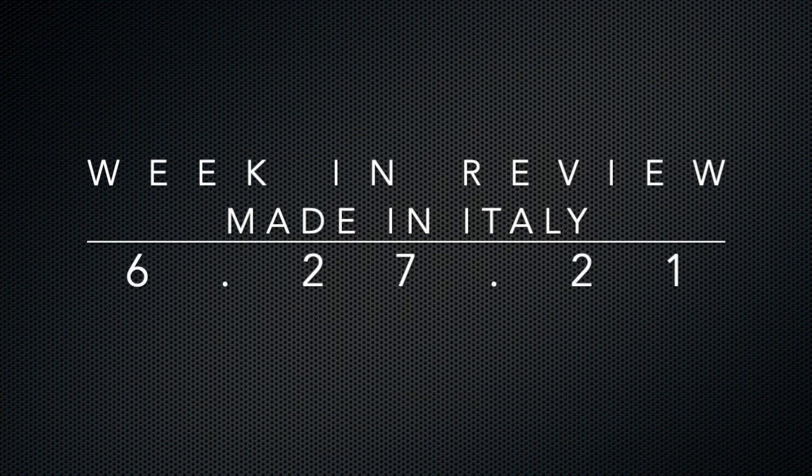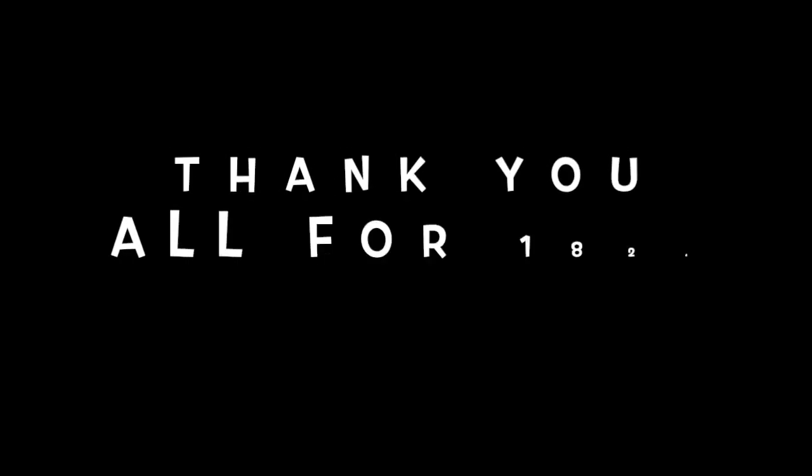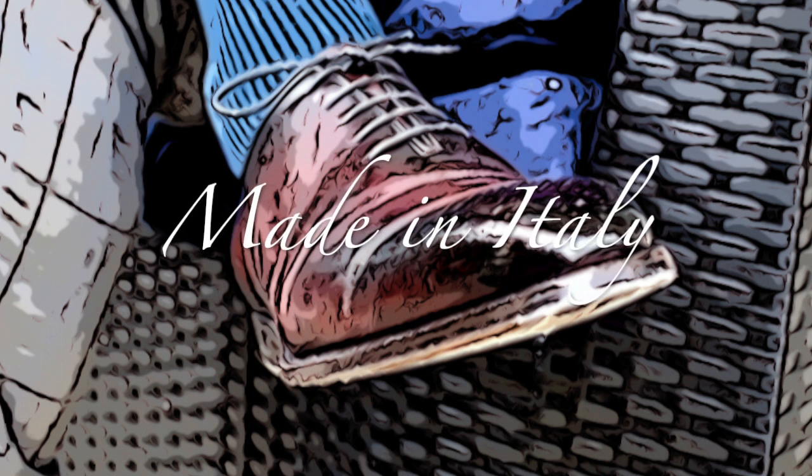Welcome back. This episode is going to be a catch-up of several weeks where we take a look at the Made in Italy collection, and then I have a couple of things at the end to chat about. I just want to thank everybody for watching — we are now at 1824 subscribers, which is fantastic. Super excited about that. Thank you so much.